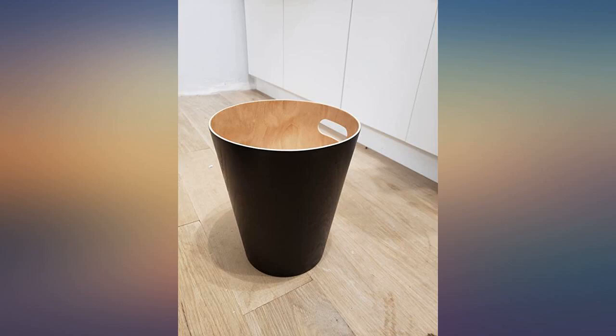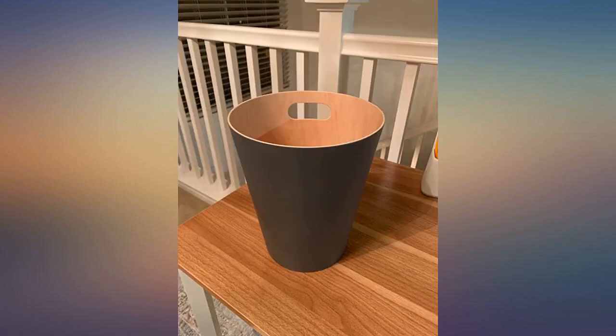It fits so well into my farmhouse style master bedroom. Hubby loves the quality and wants me to purchase another one for his side of the bed. Really nice — love how it looks in our bathroom. Sleek, modern design. Love it.